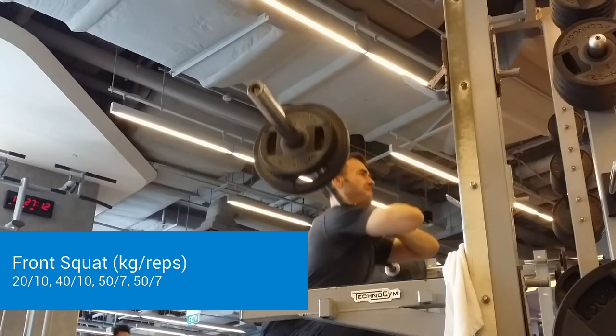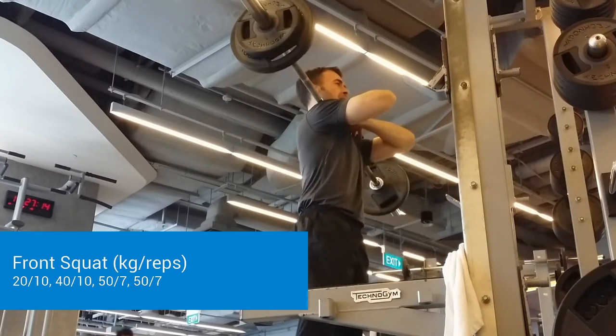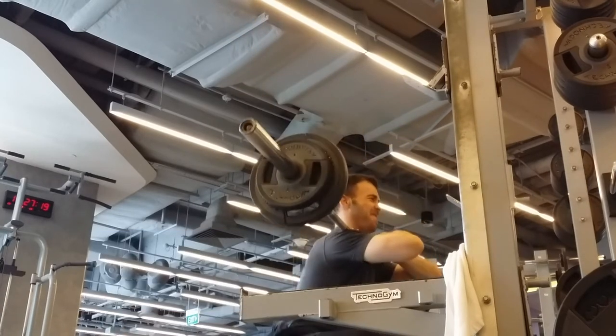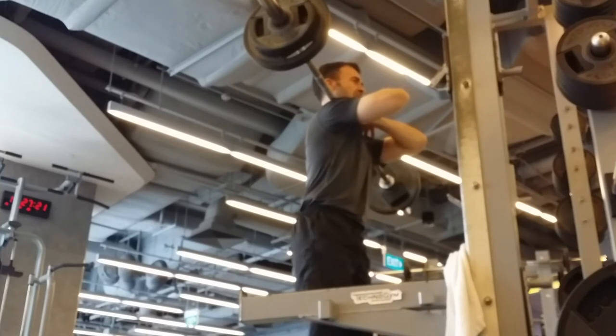Alright, front squats — this is what I'll end my workout on. This is what I'll call a light intensity day, if you will.